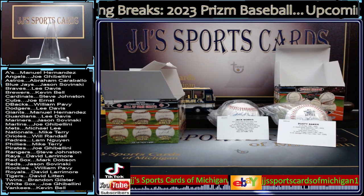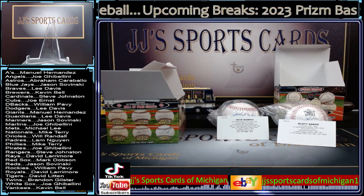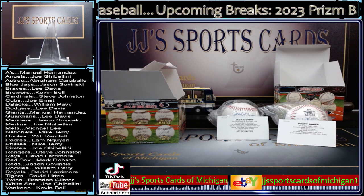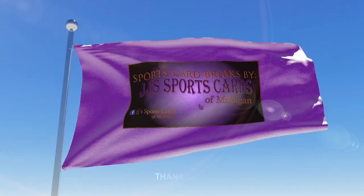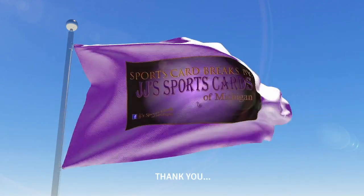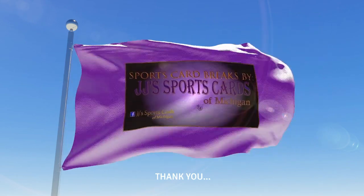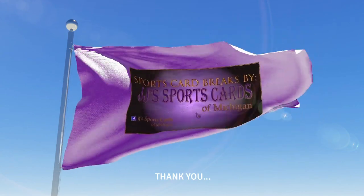So that is our break, guys. I do appreciate the fill. I know that one took forever to get across the finish line, but we made it. Again, Prism Baseball, all three groups — new release today: half case, quarter case, single box. Just waiting for that checklist to come out. If you guys see one, let me know. I got some job interviews — I'll be back later this evening. So hit me up, guys. I'll talk to you all a little bit later. Enjoy your weekend. Peace.